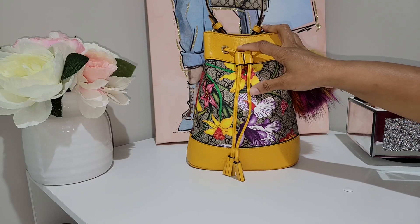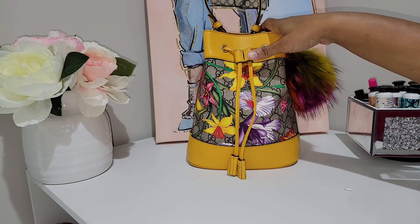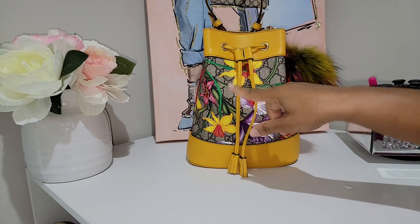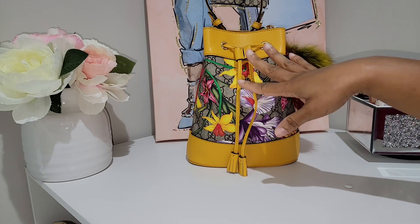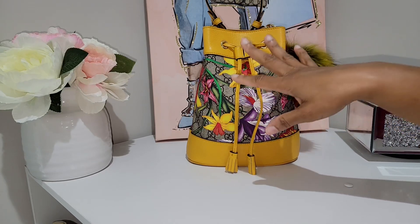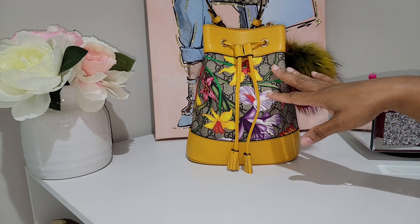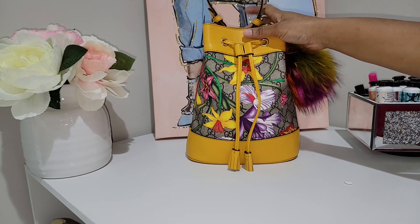Another time, I went into the Coach store to see what was new — and I will be posting a video about everything I saw in there. But as I was checking out bags, a customer came up to me and asked where I had purchased this bag because she wanted to get her hands on one. I was just really shocked at all of the compliments.